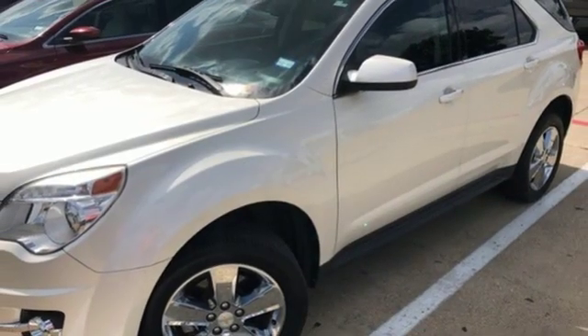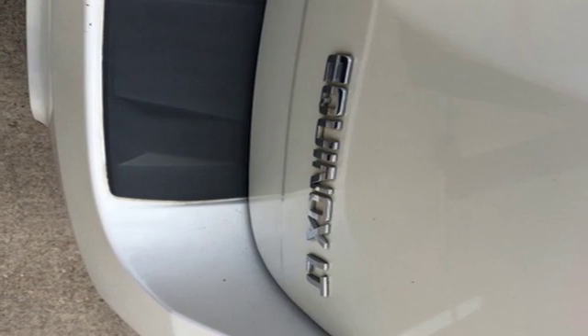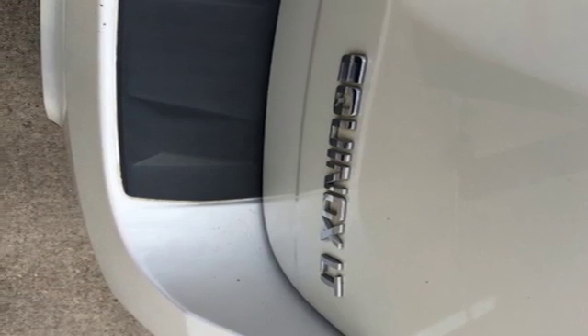Automatic transmission, aluminum wheels, gas pressurized shocks, and I4 engine. Experience it for yourself today.